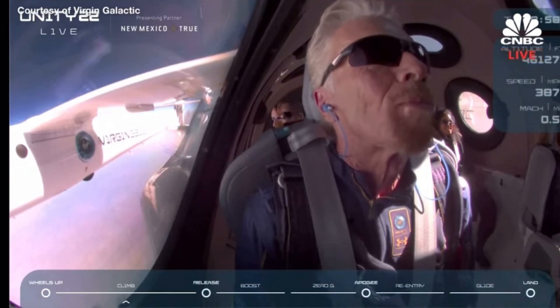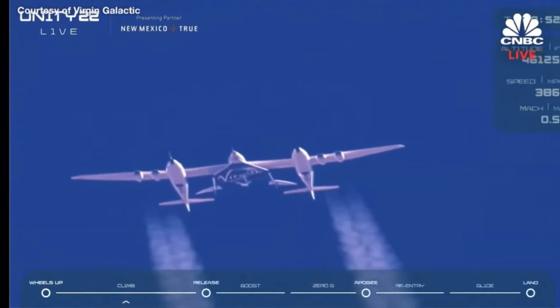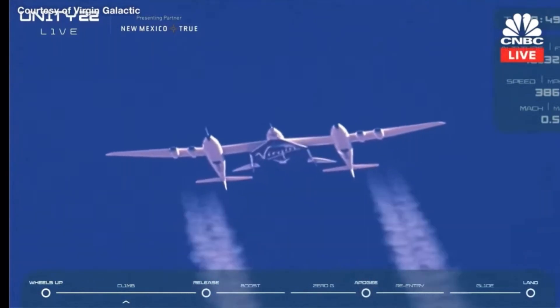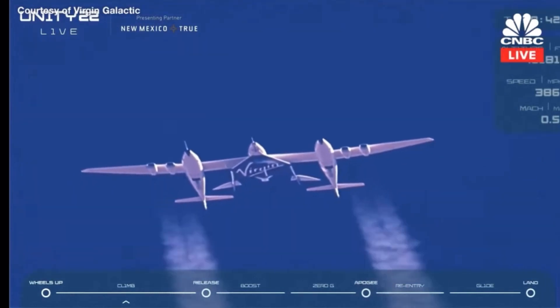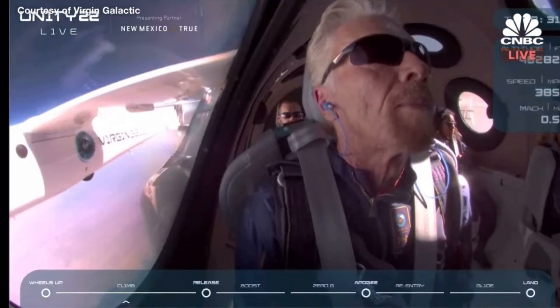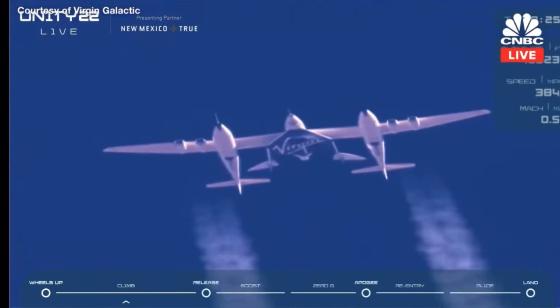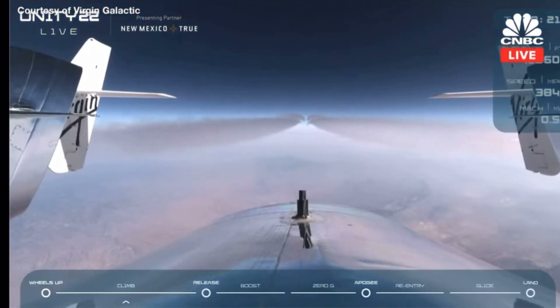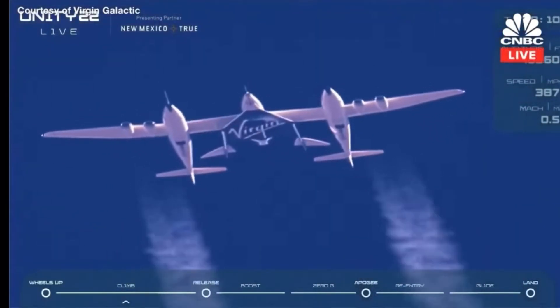One minute to release. It's getting real, so exciting. 45 seconds. 30 seconds. The Spaceship Unity pilots are arming the launch pylon now. We are armed for release. 20 seconds.